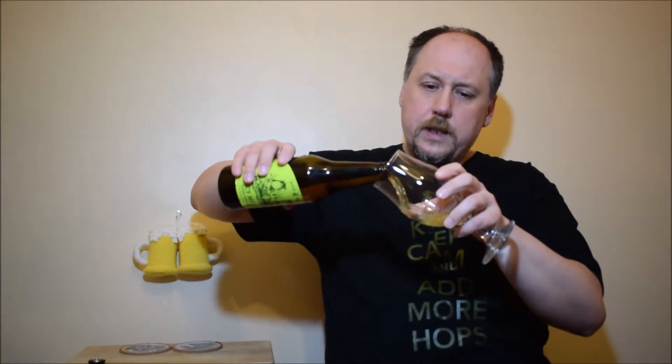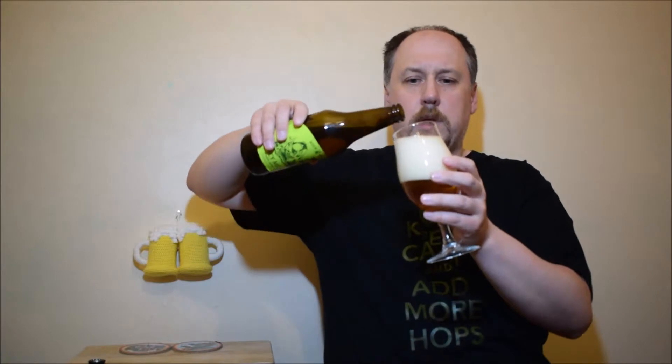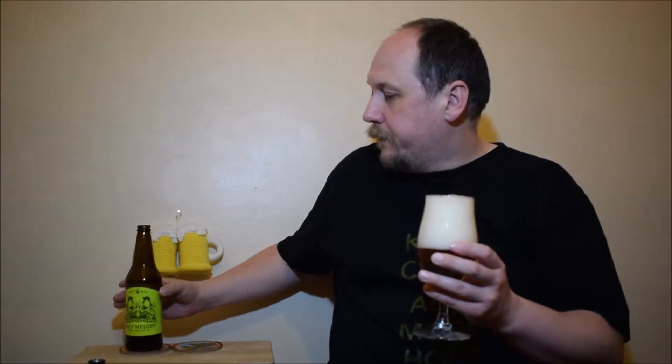Mmm, very pleasant. Maltiness. Nice carbonation. There are grapefruity and citrusy accents, with a note of pine. The aroma is nice but on a soft, low level.